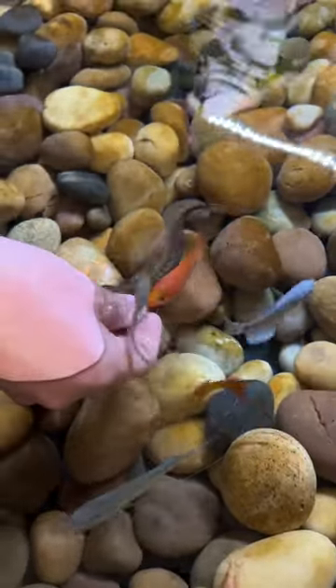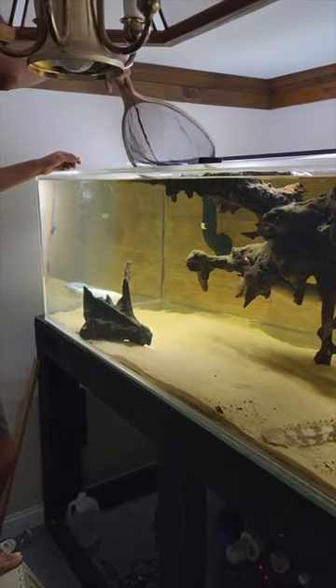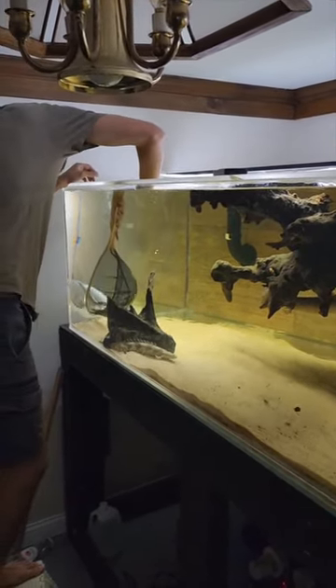In the next video I'll really show more of Garlic and moving him down to the pit. Thanks for watching!